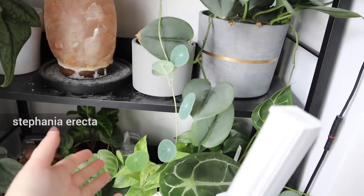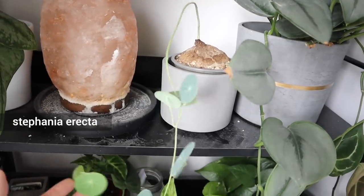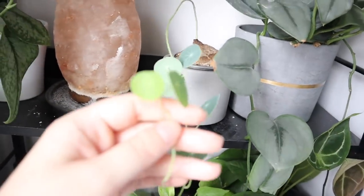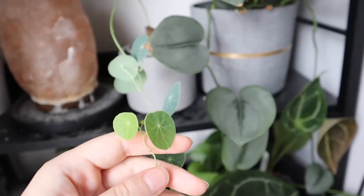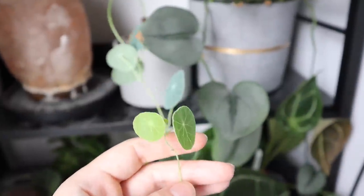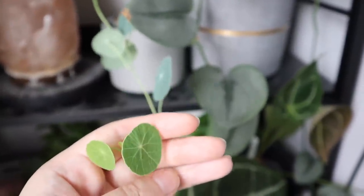I finally figured out where I wanted to keep my Stefania erecta. Instead of on the window in the living room, I have it in the bedroom getting some grow light throughout the day. It's a lot closer to the grow light, and since I filmed the other video it has popped out these new leaves because they're right up against the grow light. I think it's liking that a bit more and I'm hoping it can continue to grow a bit more compact. I think it's the right spot for it for now.